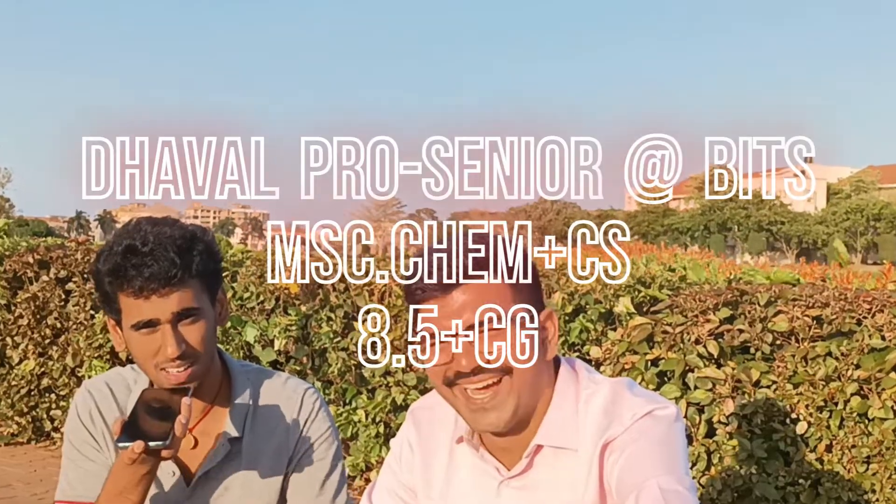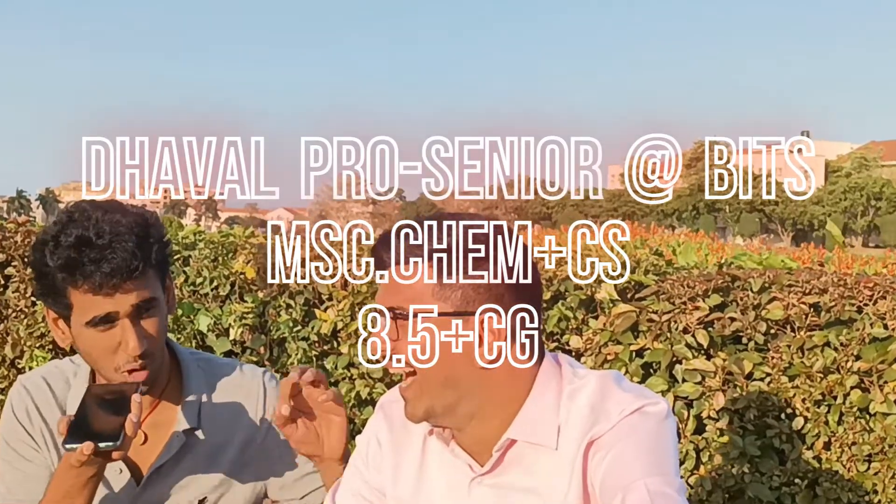Hello guys, we are with Dawal. Dawal is a very pro senior of ours. Whatever question paper or doubts, we call Dawal only. All previous year papers — all of us are here. 8.5 plus CGPA, CSB. So, let's introduce Dawal.